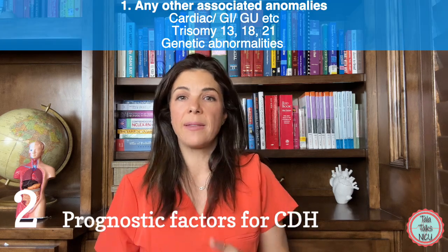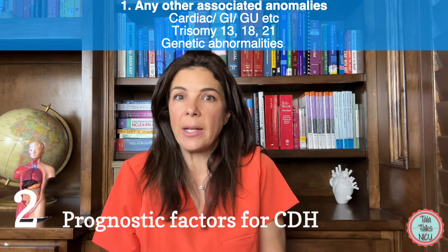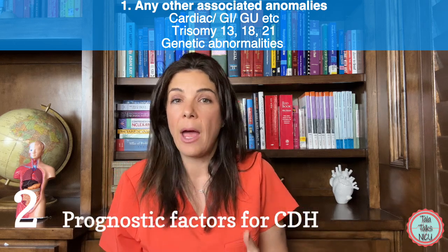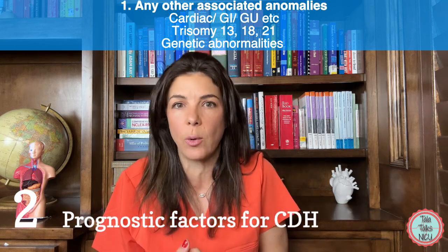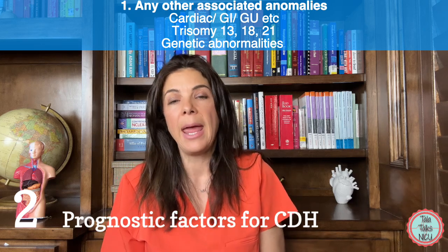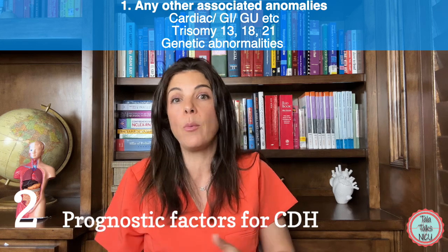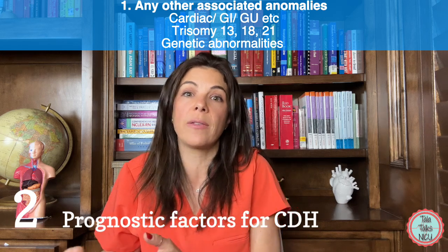The first bad prognostic factor is if the infant has any other associated anomalies. You'd want to ask your friend: Was genetic testing done? Does the baby have any genetic anomalies? Is the rest of the anatomy scan normal — are there any GI, renal, or other abnormalities? Is the heart anatomically normal and functioning well on the prenatal ultrasound? With any anomalies, especially genetic abnormalities, the chance of survival goes down.